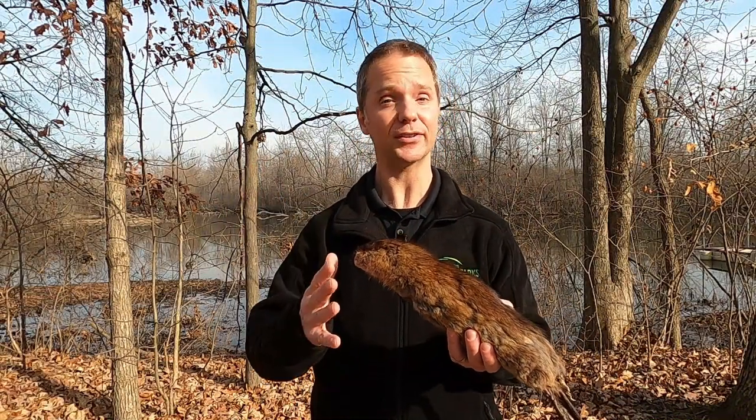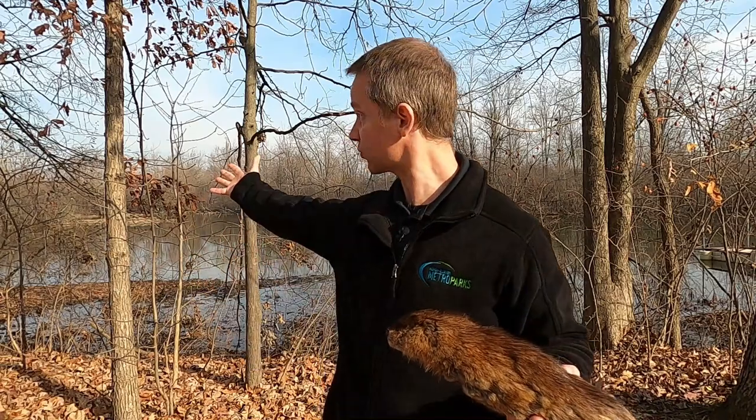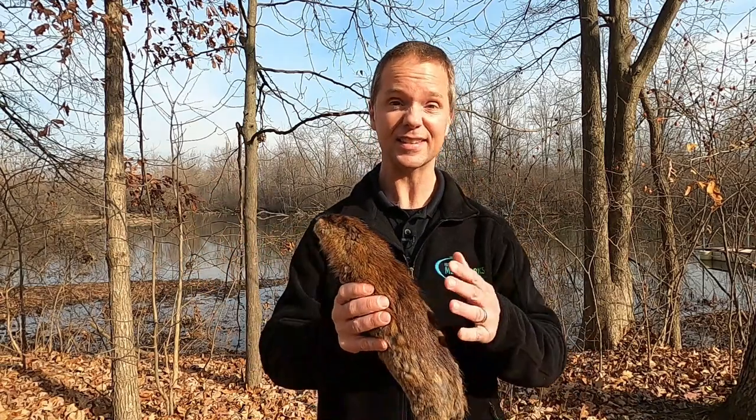Today's animal is the muskrat. The muskrat is an amazing aquatic mammal. By mammal, I mean it's an animal that's covered in fur. By aquatic, I mean it loves to be in the water. And that's usually where we see muskrats — swimming out in our lakes and our rivers, our streams and our ponds. This is an animal that's adapted for this aquatic life.